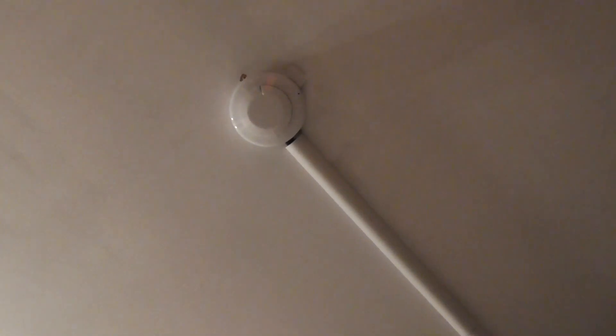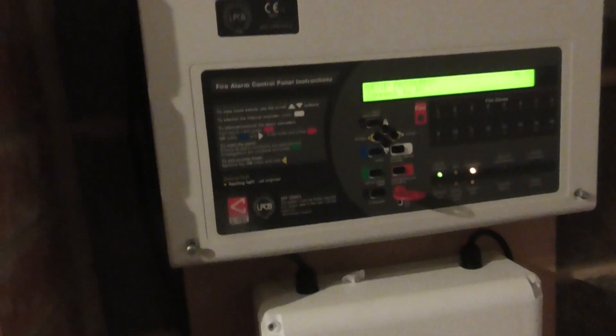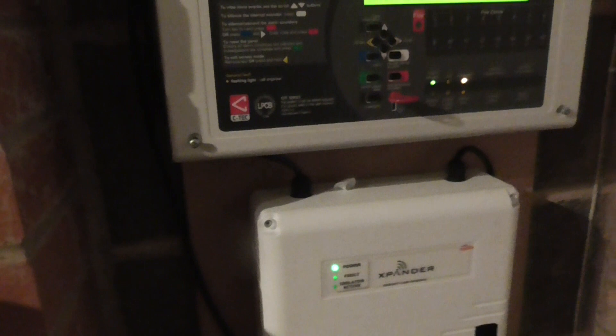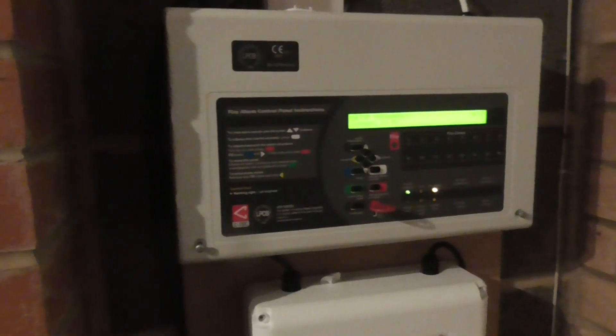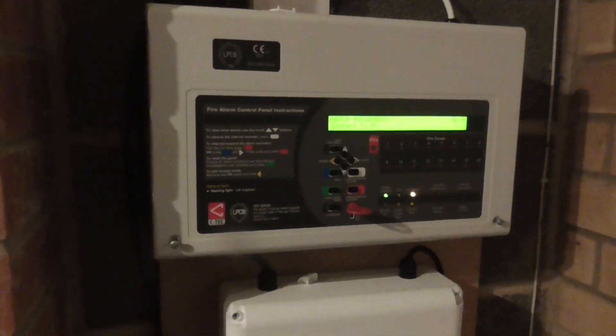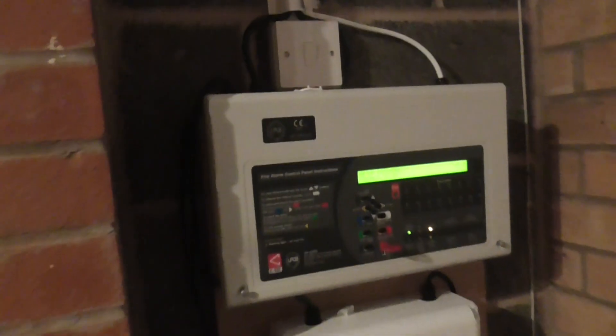That's basically it for the device changes — everything else is the same. Today we'll test the Soteri detector, then the call point, and then one wireless device in the spare room. We're not going to do a full alert or anything, we're just going to test the devices. Let's go ahead and get started with the Soteri.